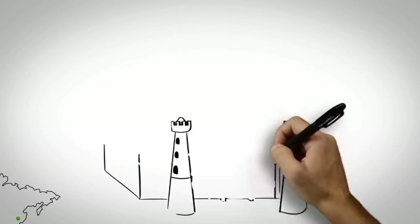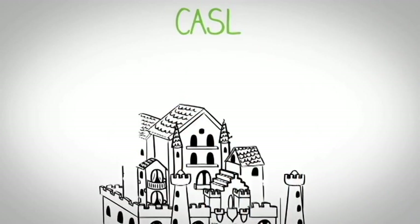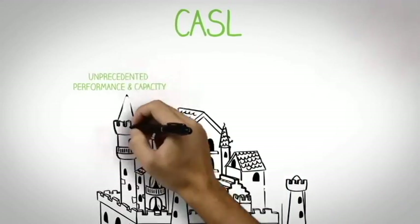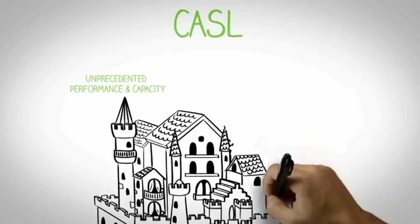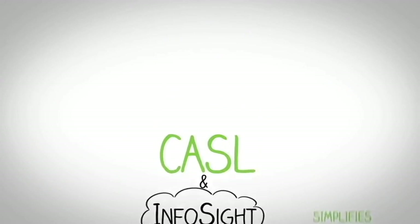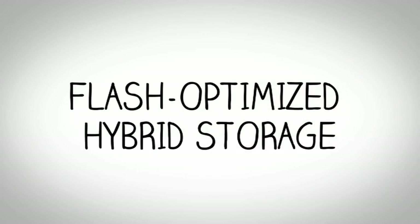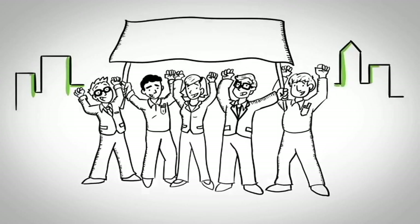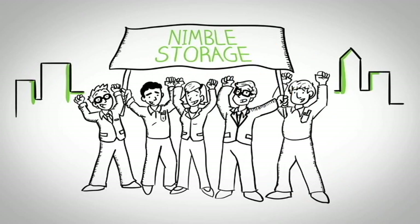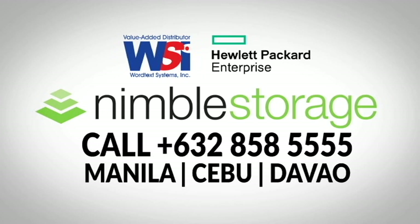Our core innovation is a new operating system that powers our storage platform: the CASEL file system architecture. This new system enables unprecedented performance and capacity, simplifies business operations, and leverages the cloud with InfoSight analytics and support. The result? Flash-optimized hybrid storage, built for the needs of today's enterprises and service providers. For the first time, customers can address all of their storage needs, at scale, on a single platform. Join us as Nimble Storage transforms the IT industry.